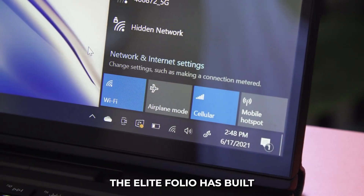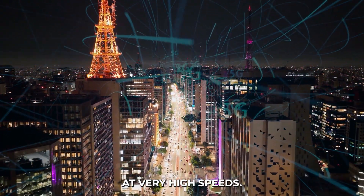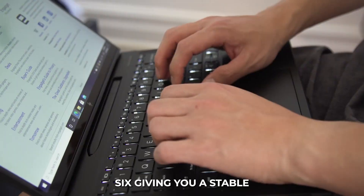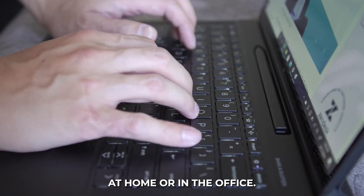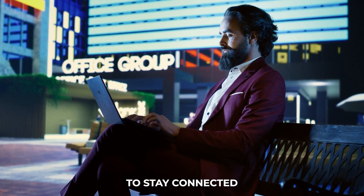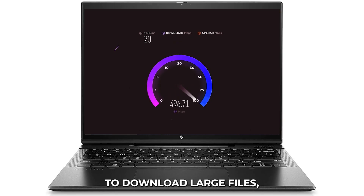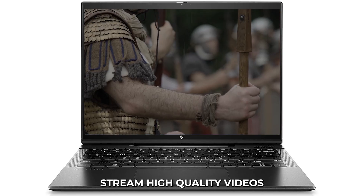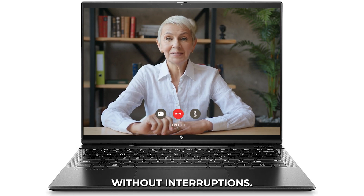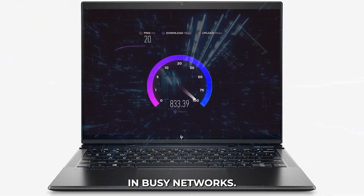Connectivity: The Elite Folio has built-in 5G connectivity, keeping you connected at very high speeds. It also supports Wi-Fi 6, giving you a stable and fast internet connection at home or in the office. The 5G modem provides high-speed internet, allowing you to download large files, stream high-quality videos, and join video calls without interruptions. Wi-Fi 6 support means faster speeds and better performance in busy networks.